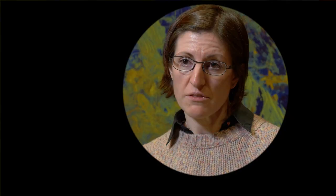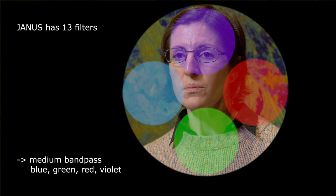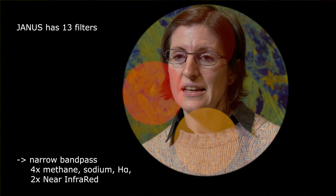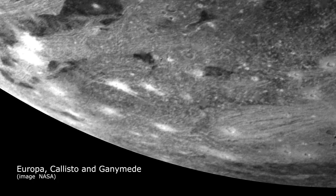Janus is a visible camera equipped with 13 filters. It has one panchromatic filter — very broad band — and then a few filters which are medium bandpass, and a few others which have a very small bandpass, mainly used to look at gas signatures. The medium bandpass filters are the ones which will be used mainly to characterize the surface of the moons of Jupiter, because they include the typical blue, red, and green filters used to build RGB images, which allow us to obtain spectral slopes that are linked with the physical properties of the surface of these objects.